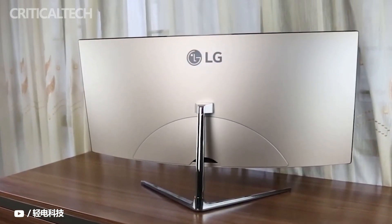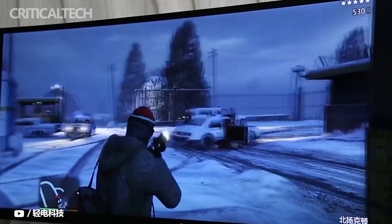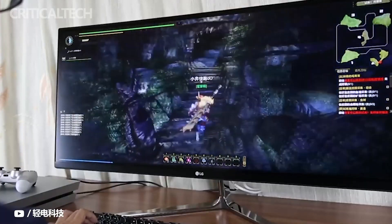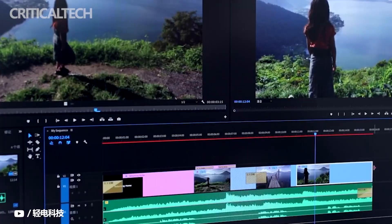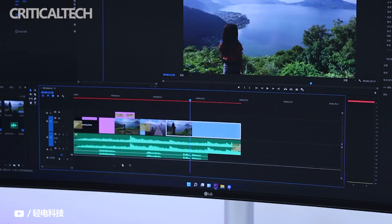LG has been making a lot of headlines at this year's CES for their new OLED monitors, gaming lineups, and now Thunderbolt 4 enabled ultra-wide screens, but it looks like they're not done yet. The LG 40WP95CU is a high-end 5K IPS ultra-wide display for productivity work that offers plenty of premium and convenient features.